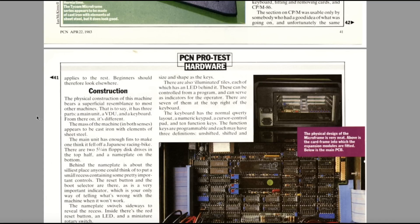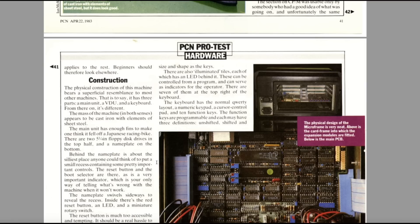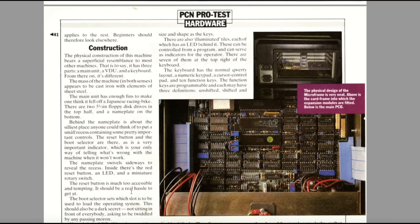As they say, the physical construction bears a superficial resemblance to most other machines — that is, it has three parts: a main unit, a VDU, and a keyboard. From then on it's different. The mass of the machine appears to be cast iron with elements of sheet steel. A computer built of cast iron — you thought those original IBM PCs were heavy! The main unit has enough fins to make one think it fell off a Japanese racing bike. Behind the nameplate is about the silliest place anyone could think to put a small recess containing the reset button, the boot selector, and a very important indicator which only tells you what's wrong when the machine won't work.